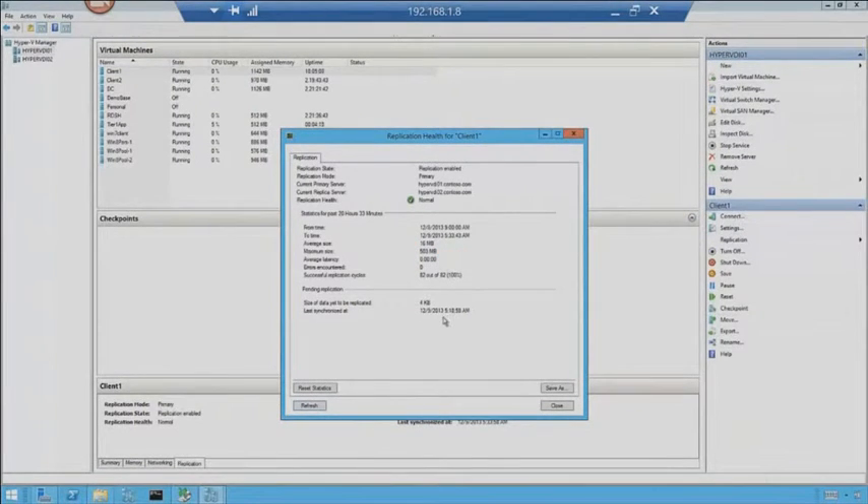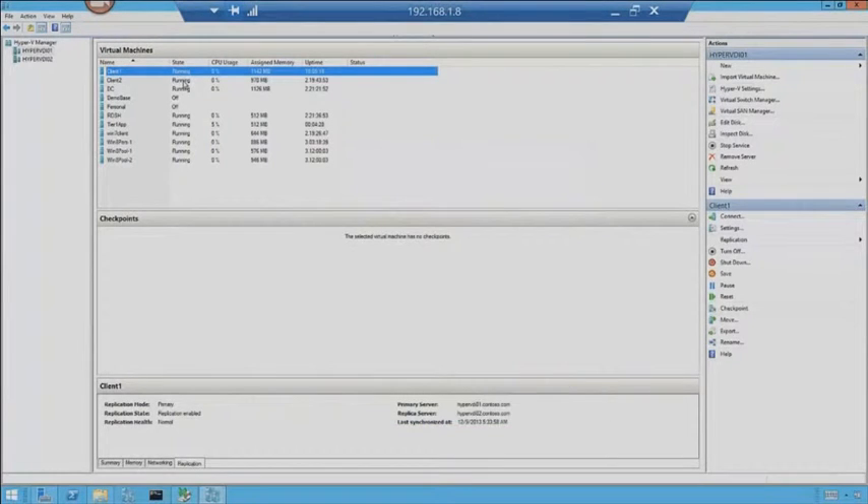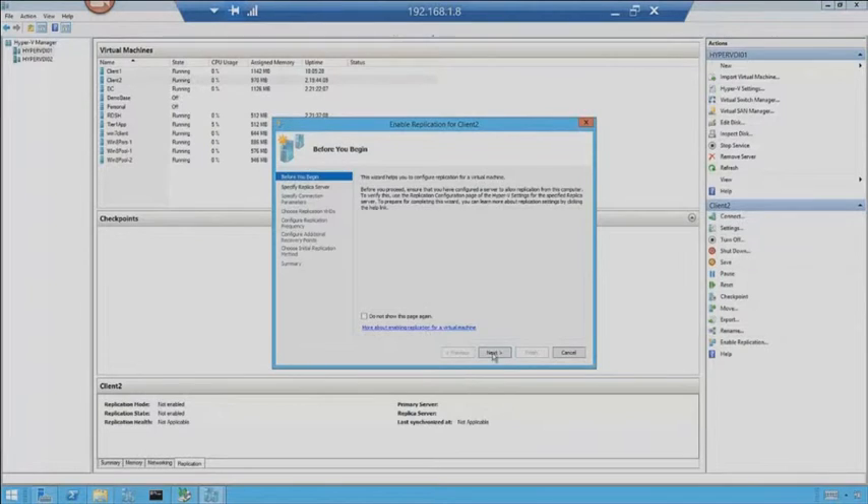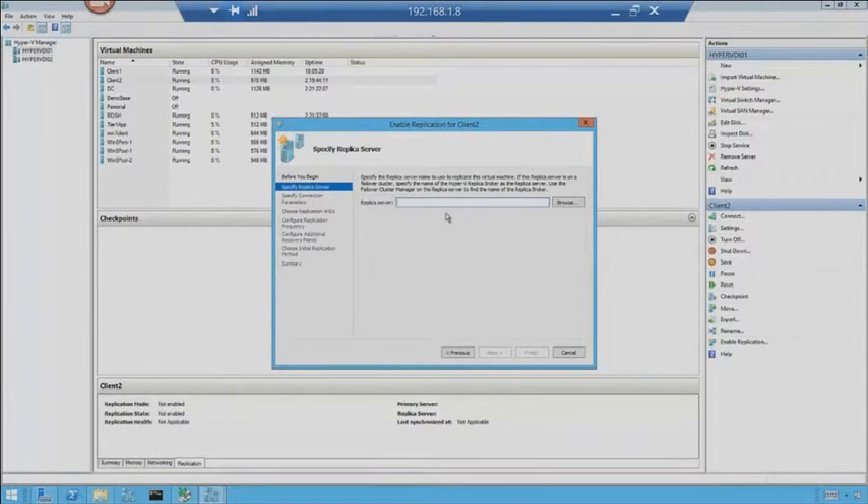We can also see the last time it synchronized. I can reset statistics and save the report. Now, how do we get Client 1 as a replica in the first place? Notice my backup jobs are already finished — we'll flip back to that in a bit. If I right-click on a machine that's not being replicated yet, I can click Enable Replication. Basically I have to feed it a server — which server do I want it to go to? This machine is on VDI-01. Let's replicate to VDI-02.